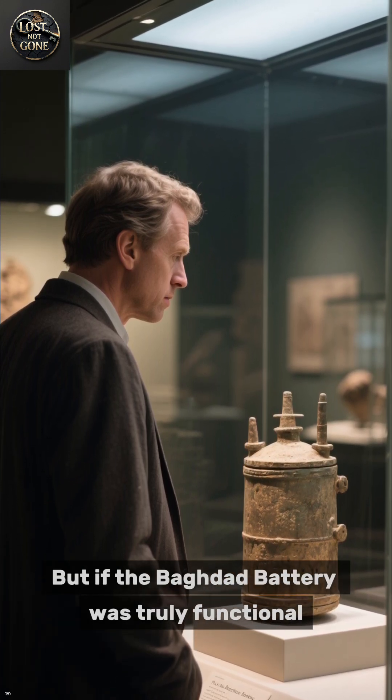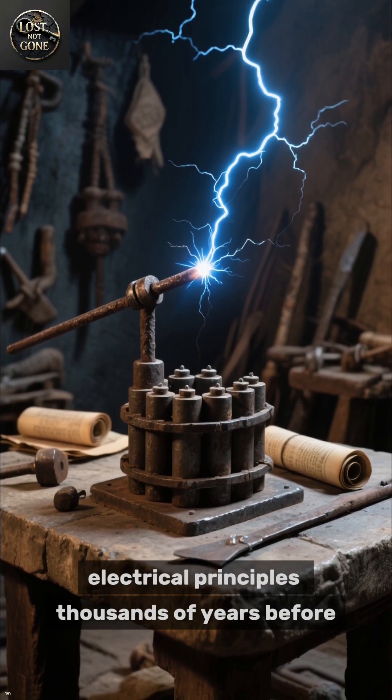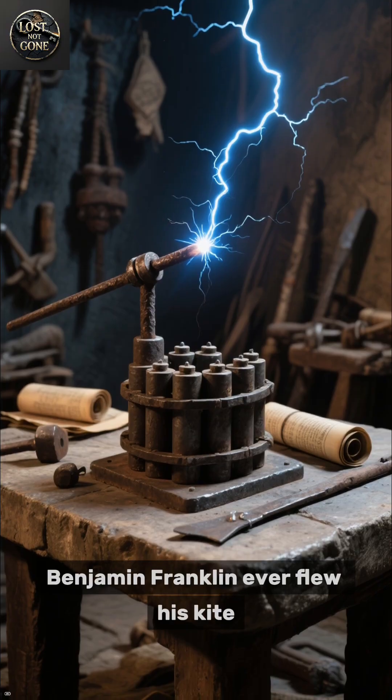But if the Baghdad Battery was truly functional, it could mean ancient people understood electrical principles thousands of years before Benjamin Franklin ever flew his kite.